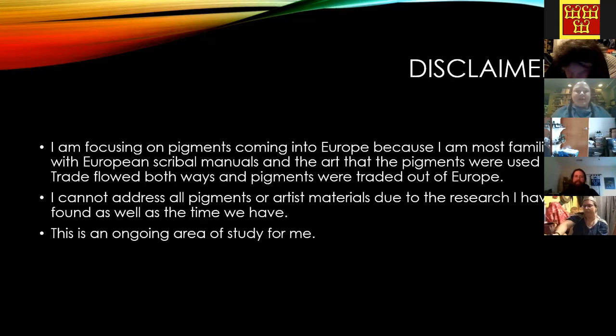Some disclaimers: I'm focusing on pigments coming into Europe, because that's what I've been studying — those are the manuscripts I've been reading. No dissing any other pigments around the world; there was trade going both ways, and it was awesome. You will see a lot of the same pigments in other parts of the world. Because we have an hour, I'm not going to cover every pigment or artist material. This is an ongoing area of study for me.